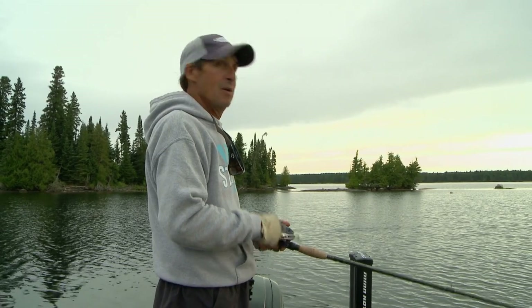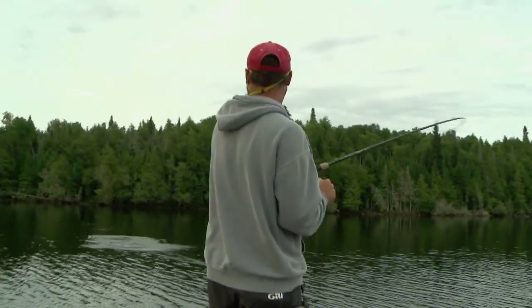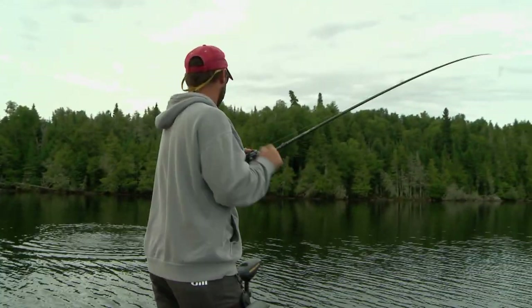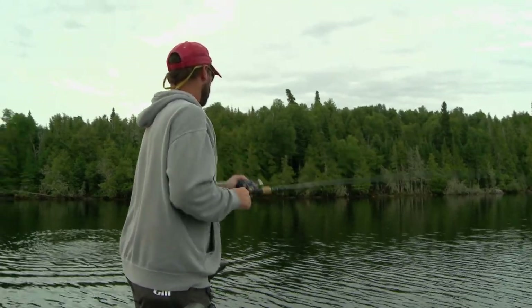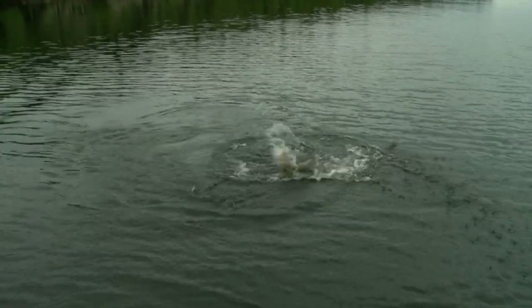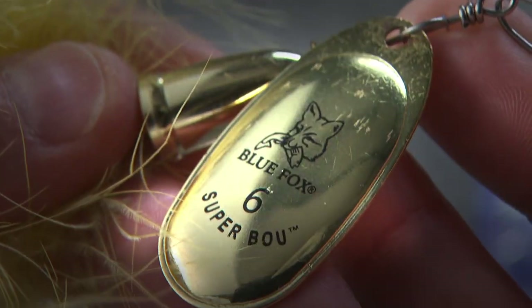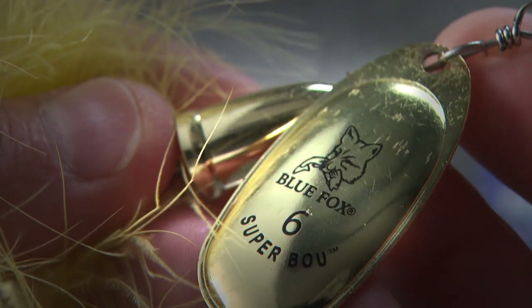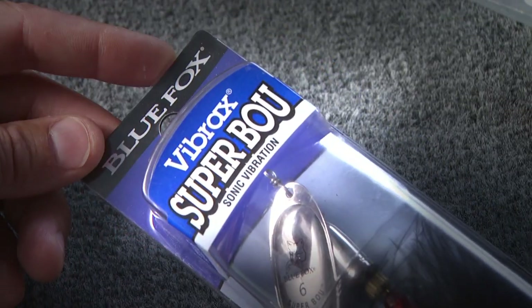And what does that mean? Believe it or not, speed kills. We are burning Blue Fox bucktails as fast as they can go. There we go — got him, got him! Sweet, that was awesome, Jim. Nice — it's not huge but it's nice. Nice musky! First spot in the morning, there you go. Did he pound that thing? That was so fun. He bit on a little bucktail — little black bucktail, a Canadian classic.